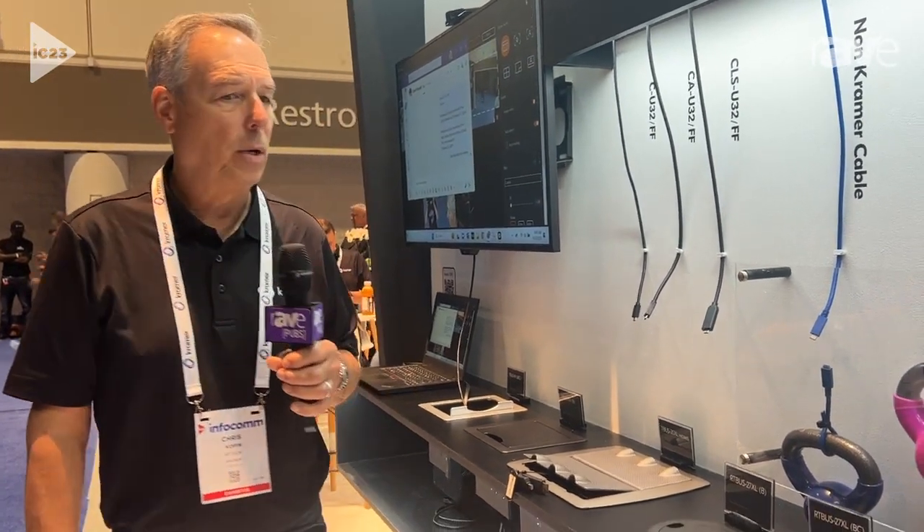Pretty cool. I'm Chris Koppen with Kramer, and you can find us at KramerAV.com.